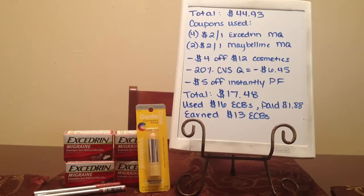My total was $44.93. I used four of the $2 off one Excedrin coupons that came in today's newspaper — those only expire about a week from today, so you have to be quick on those. I also used two of the $2 off one Maybelline Lip coupon that came in February 2nd's Red Plum. I also used that $4 off $12 Cosmetics CVS coupon that printed from the coupon machine last week, and it does expire today. However, some CVS stores do allow expired CVS coupons — it just depends on your store.